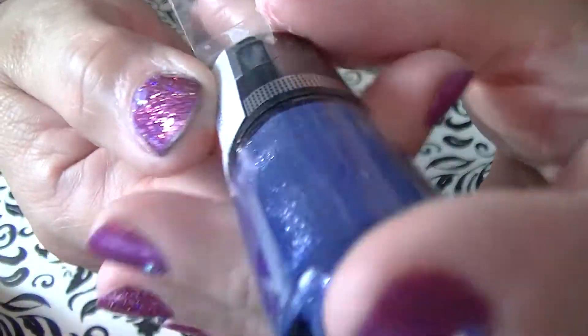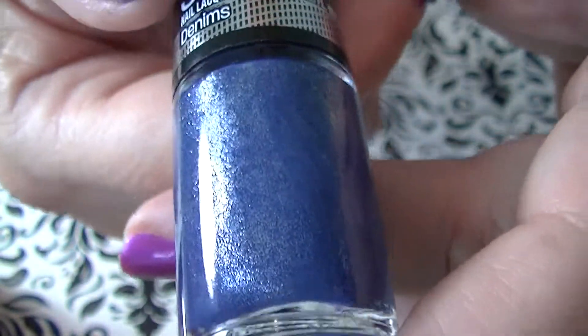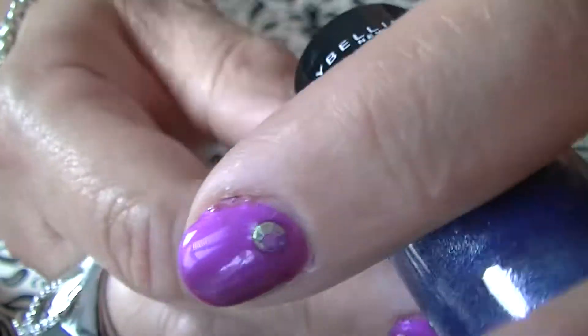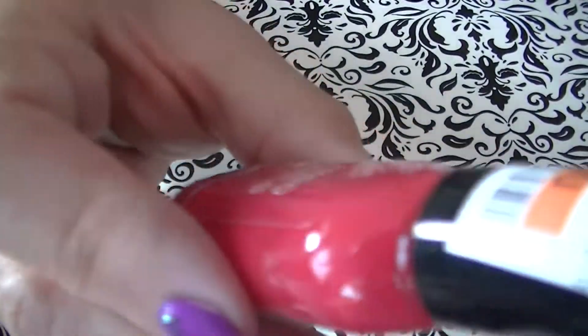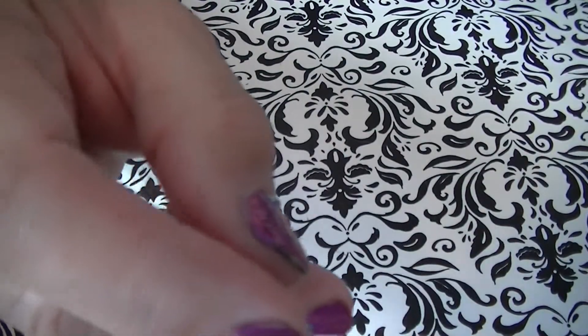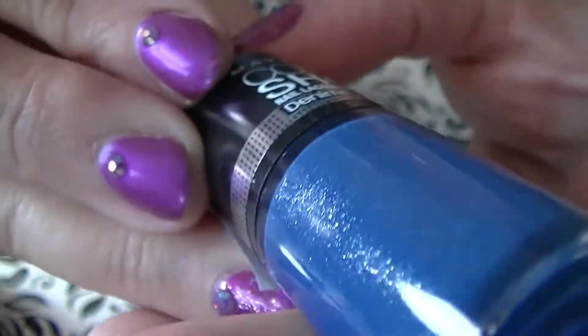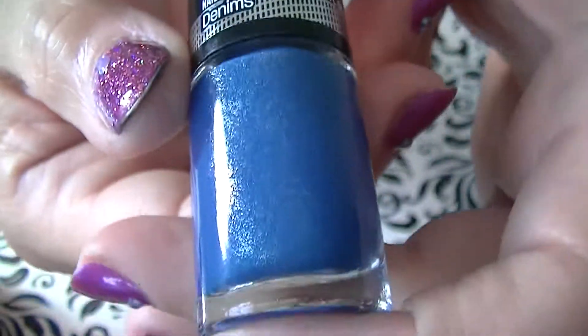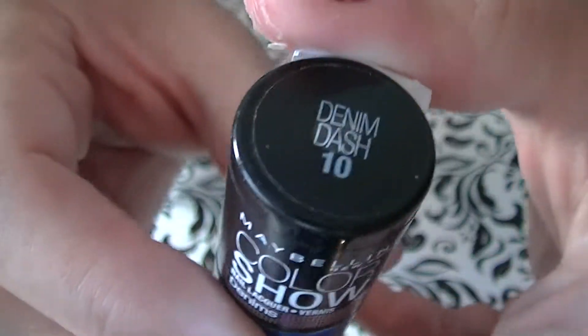Then I got this beautiful Denim Color Show Maybelline. It's a beautiful metallic color — it's blue but it has a metallic glitter and it's called Styled Out, and that was $1. This one's from the Denim Collection also — it's a different shade of blue with the same metallic glitter and it's called Denim Dash.